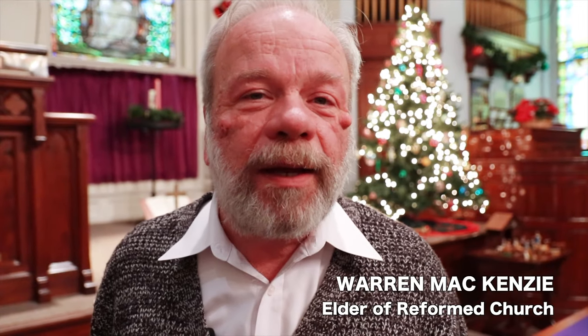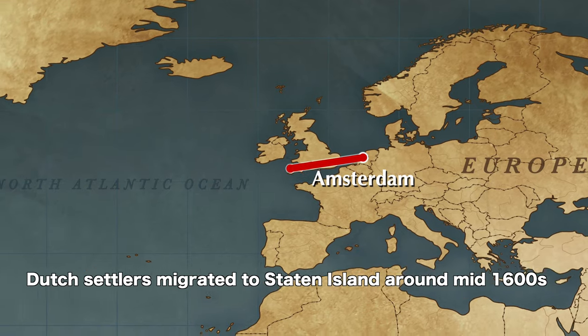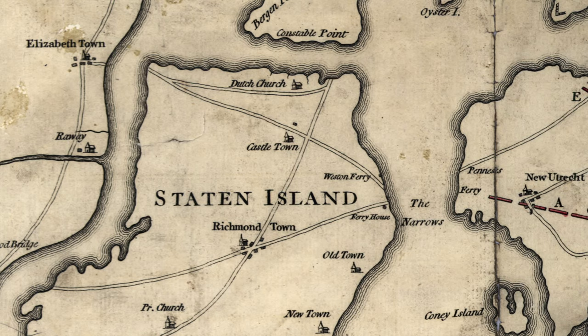My name is Warren McKenzie and I am one of the elders of the congregation here. They came as early as 1650-something, but they didn't permanently settle the island until 1661. The congregation has occupied this site since 1680. I was actually born into the congregation — my parents were members here before I was born, and so I have been here for my entire life.